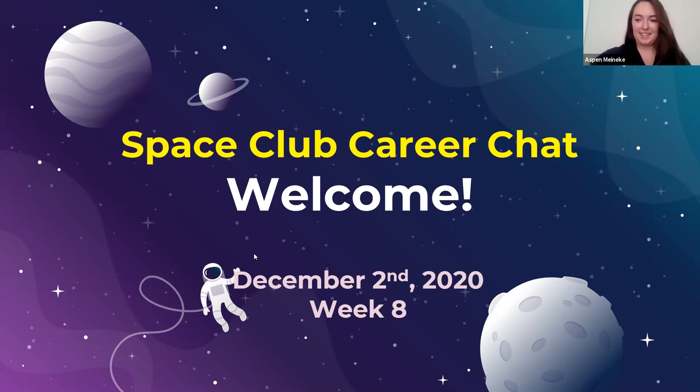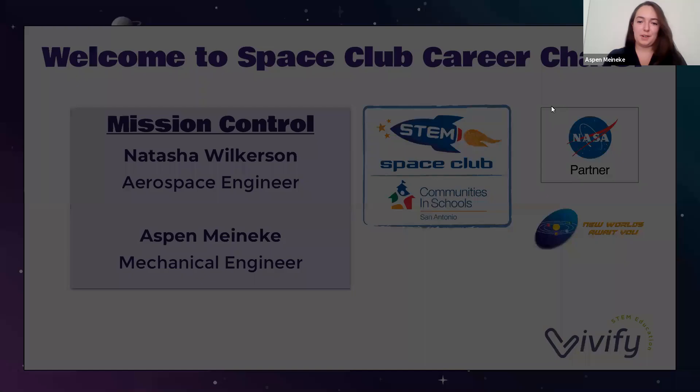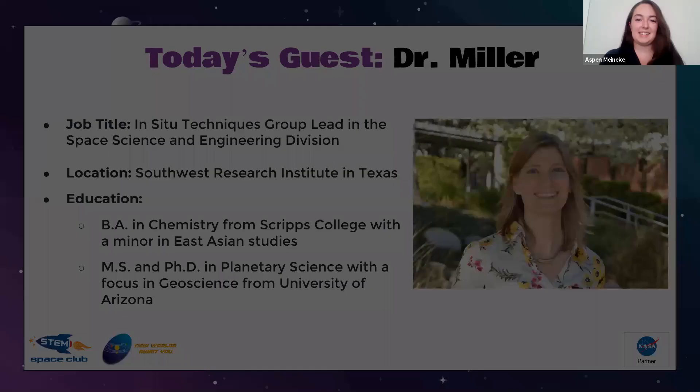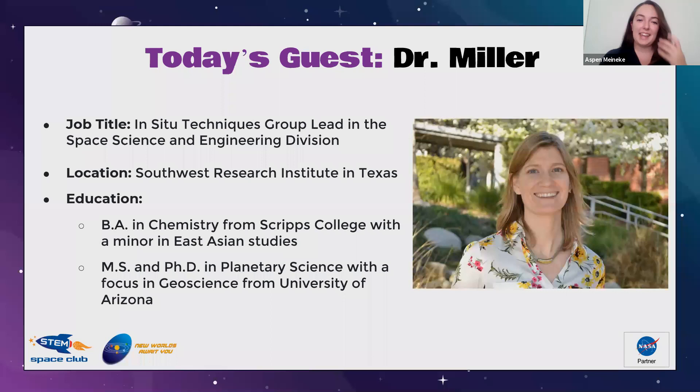Hello everybody, we're going to go ahead and get started with today's Space Club Career Chat. Welcome to Week 8 — we're so excited to have you all here. Welcome back to Mission Control. We have Natasha here and myself, Aspen, and today we have a special guest: Dr. Kelly Miller. She works at the Southwest Research Institute in San Antonio, Texas. She has a bachelor's in chemistry from Scripps College with a minor in East Asian Studies, and a master's and PhD in planetary science with a focus in geoscience from the University of Arizona.